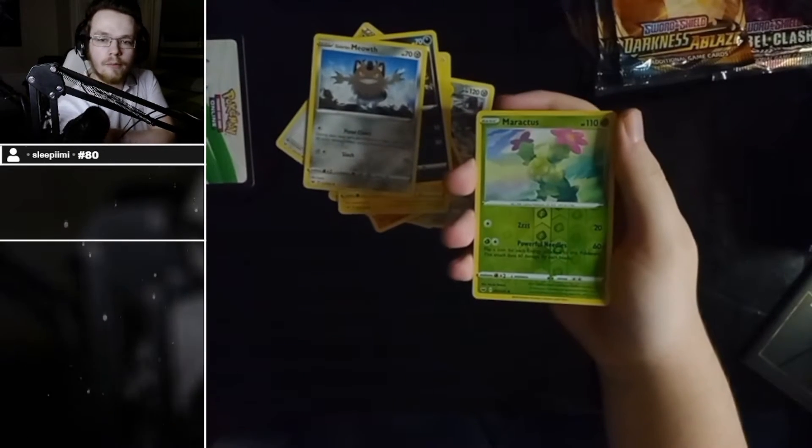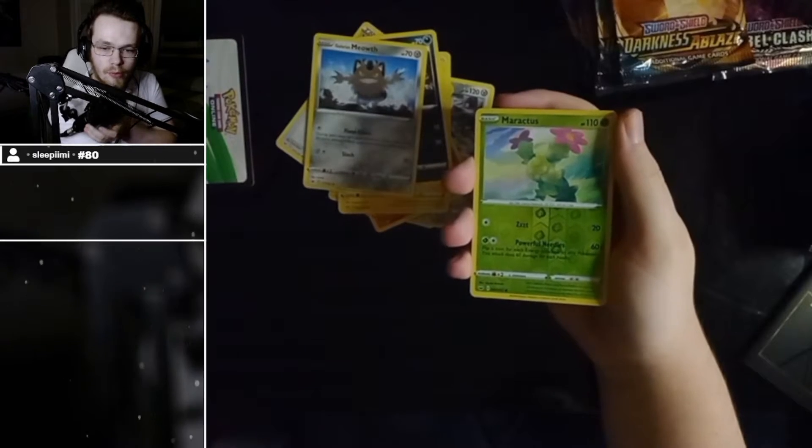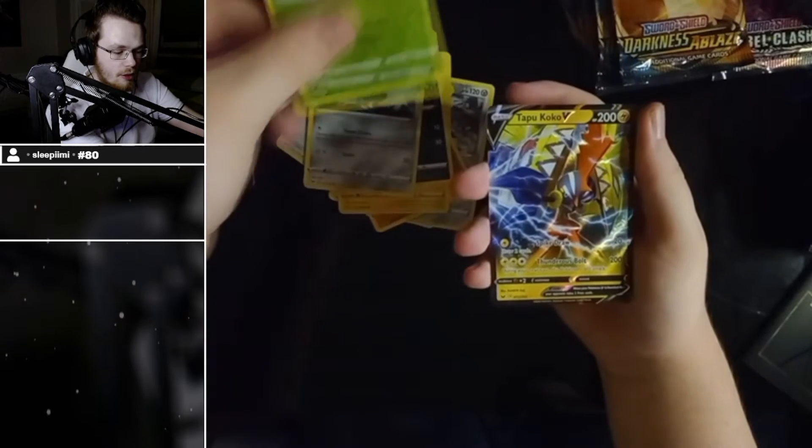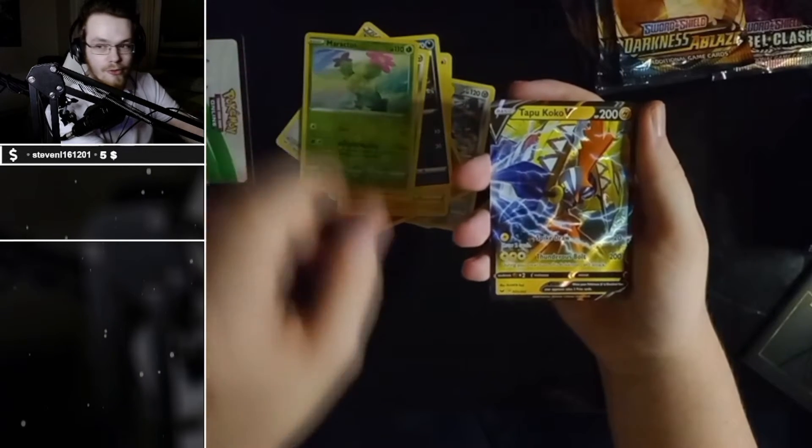Bye JoJo! Well done boys, I need to put my mic up. People are now asleep. Alright, night. Sleep time. You ready? I'm ready — Tapu Koko V!